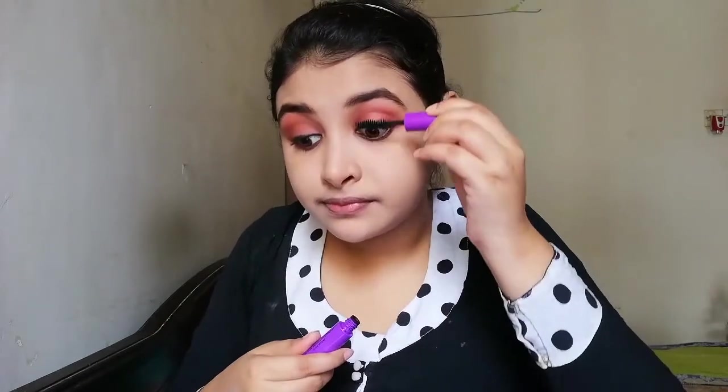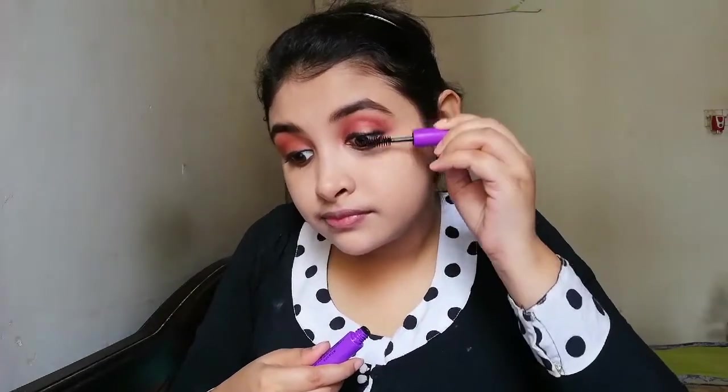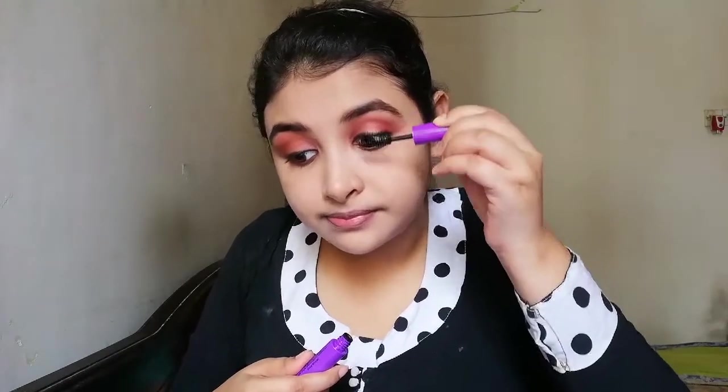After that I am using mascara — this is from Wet and Wild Mega Length, number 3139. I always love to put mascara.